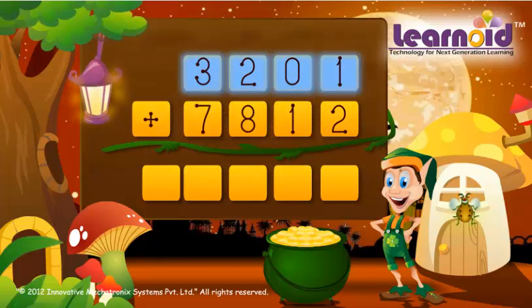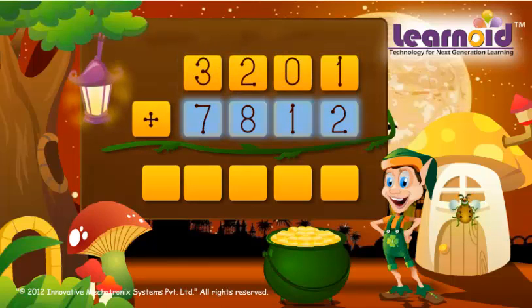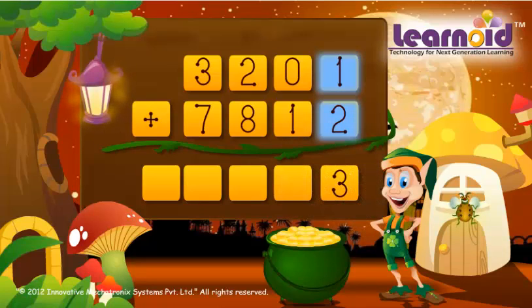3,201 and 7,812. We start adding from the right. 1 plus 2 is 3, 0 plus 1 is 1,